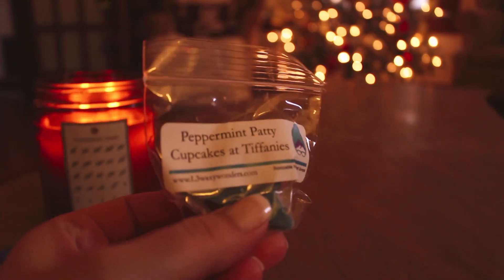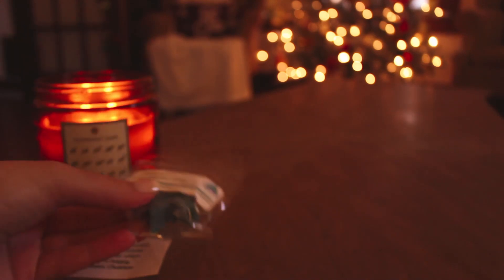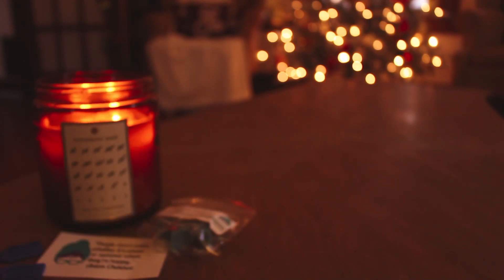Tons of peanuts — I'm just going to reach in and grab. The samples were right on top. The first one is Peppermint Patty Cupcakes at Tiffany's. I mostly get the Peppermint Patty; I don't know if I get too much Cupcakes at Tiffany's. That's actually really nice. I'm a fan of peppermint, and I'm realizing I'm a fan of peppermint and chocolate together. So I look forward to melting that.